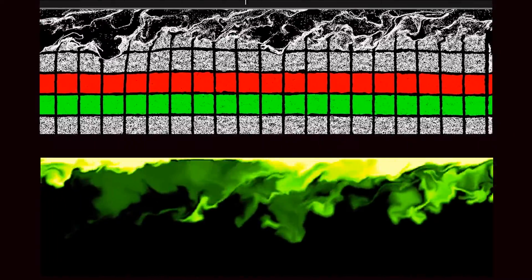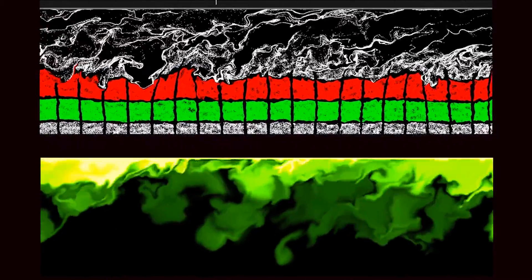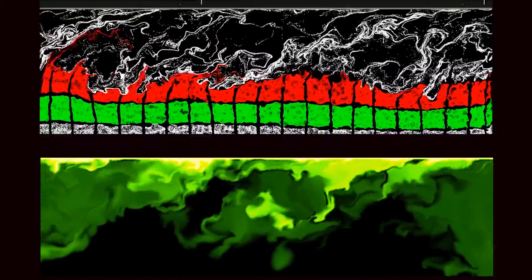We're very interested in the exchange of gases and the evaporation of the water, and these phenomena occur because of turbulence, which is generated by the wind flowing over the water.